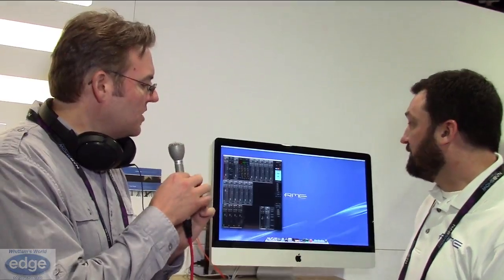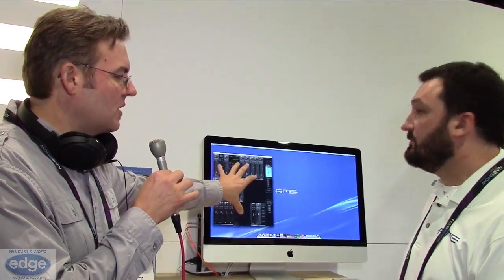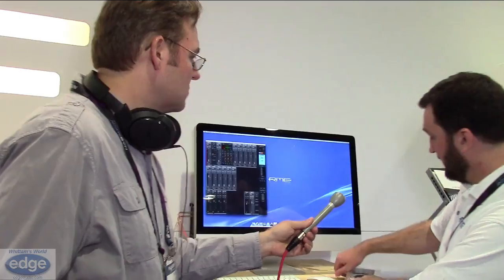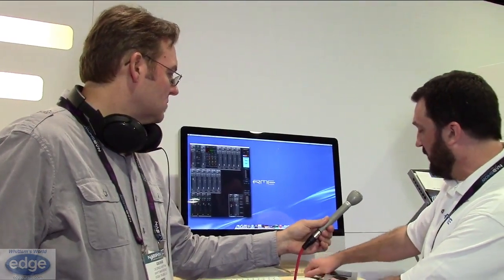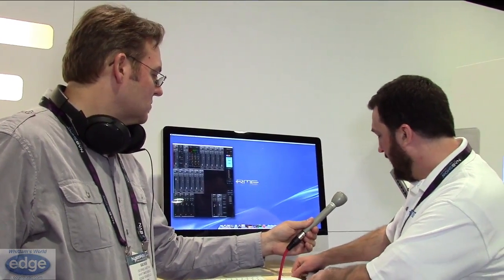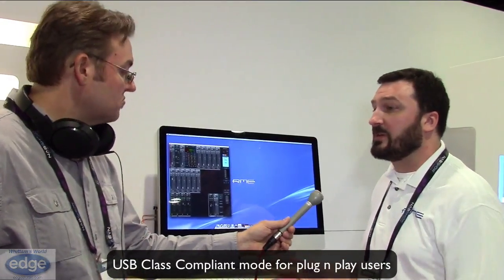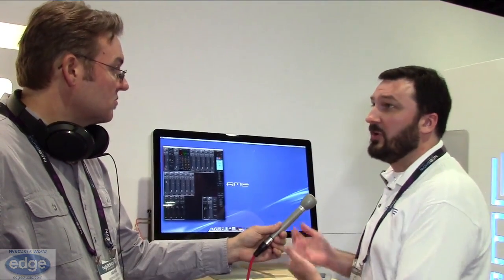Do you need to use the TotalMix interface or can you use it as a simple plug-and-play device? You don't need TotalMix — you can dumb the interface down very easily by loading it into class compliant mode. If you're running with a Mac computer or an iPad, just press the two keys here at the same time while you plug in the USB power, and it boots into class compliant mode, working completely without a driver as a standard 12-in, 12-out audio interface.